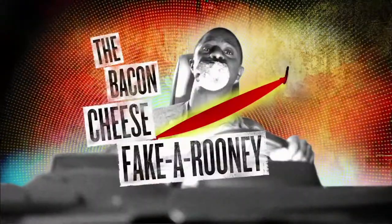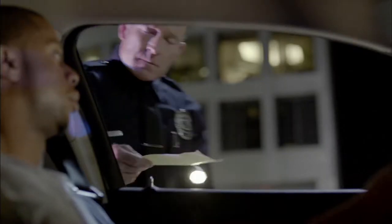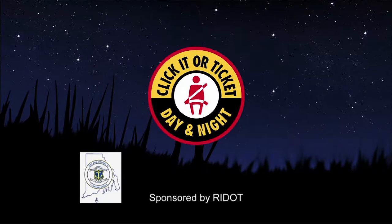The next time you fake wearing your seatbelt, remember this: cops have been trained to spot seatbelt violations even at night, and they don't give out fake tickets — day or night. Click it or ticket it.